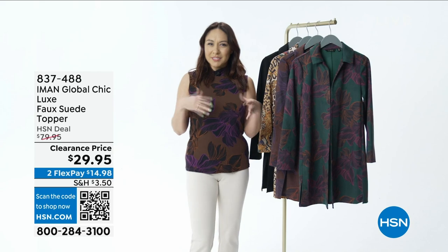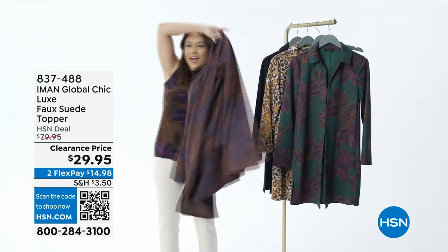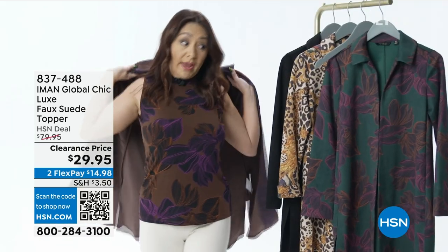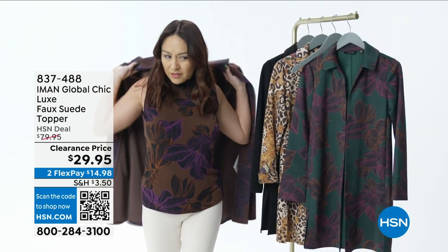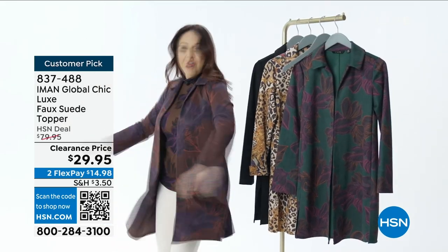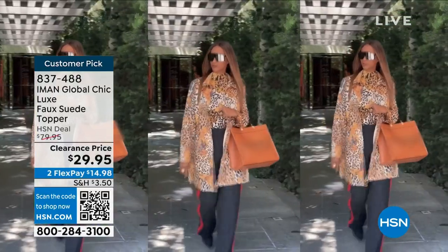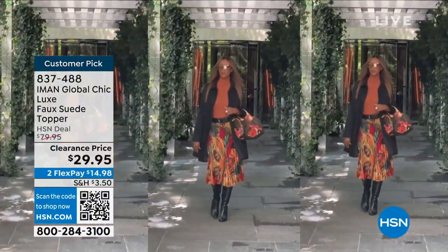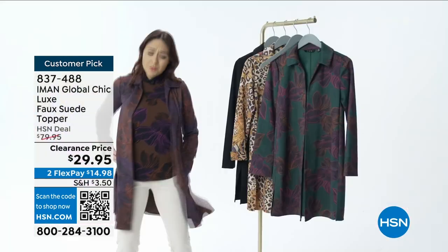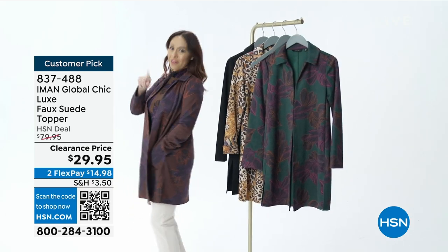Is there one piece of clothing in your closet that really makes you feel yourself? For me, it is this topper from Iman — it really just elevates you. That's what I'm talking about. This topper is really bringing it out in me. You're going to feel like a supermodel. Iman gives us this beautiful faux suede topper with pockets, extra small through 3X, in average and petite lengths. One hook-and-eye closure in the front. It has patterns and solids. But most importantly, it makes you feel like a model.